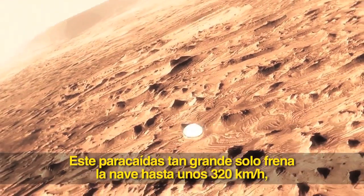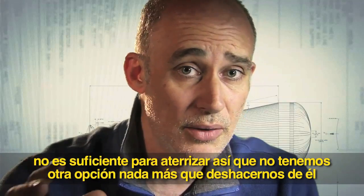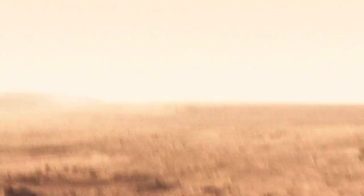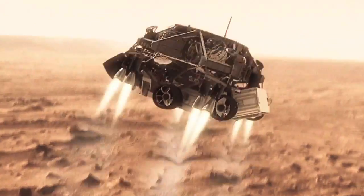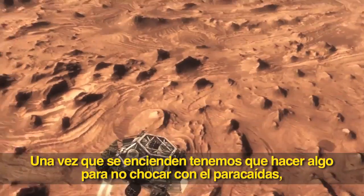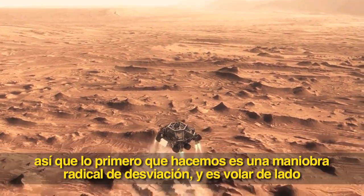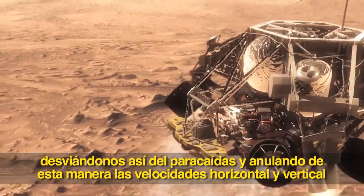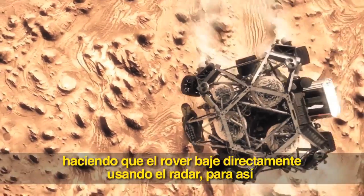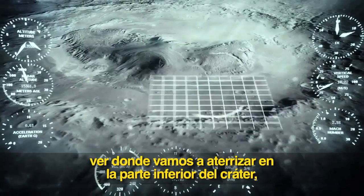This big, huge parachute will only slow us down to about 200 miles an hour, and that's not slow enough to land. So we have no choice but to cut it off and come down on rockets. Once we turn those rocket motors on, if we don't do something, we're just going to smack right back into the parachute. So the first thing we do is make this really radical downward move — we fly off to the side, diverting away from the parachute, killing our horizontal velocity and our vertical velocity, getting the rover moving straight up and down so it can look at the surface with its radars and see where we're going to land.